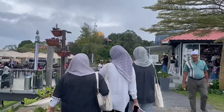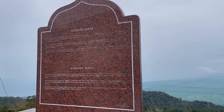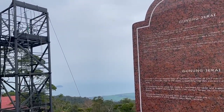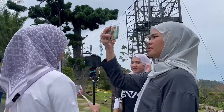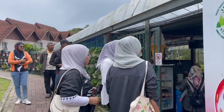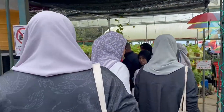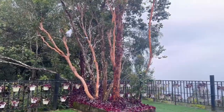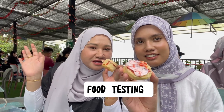Jerai Hill, located in Kedah, Malaysia, is a prominent mountain offering breathtaking views of the surrounding landscape. The hill is a popular destination for its cool climate, lush greenery and cultural significance. At Jerai Hill, they also have a strawberry farm. We bought some ice cream, ice blended and scone, which cost us RM44. The price is quite expensive, but we enjoyed it with an amazing view.